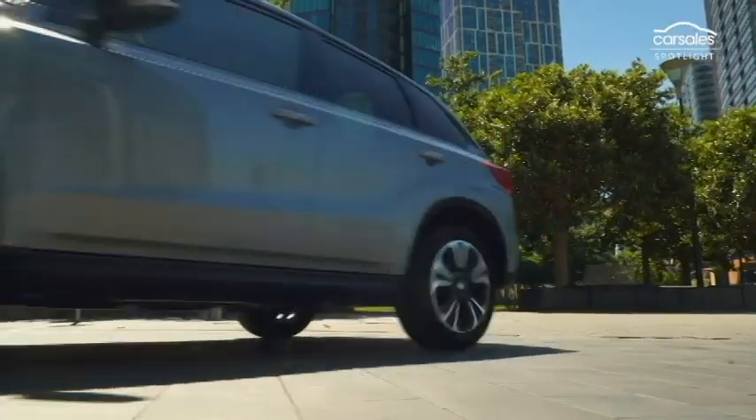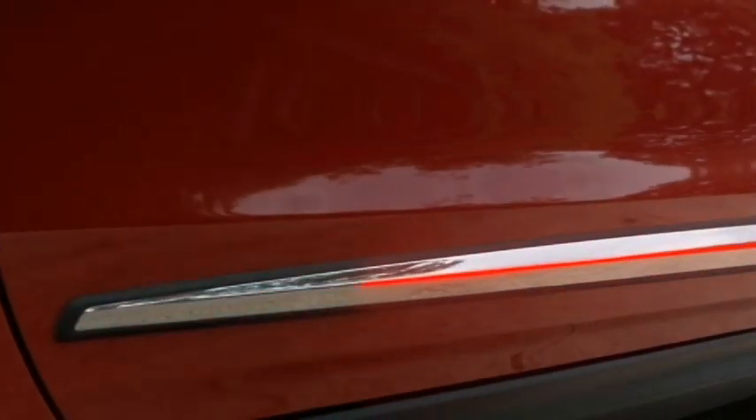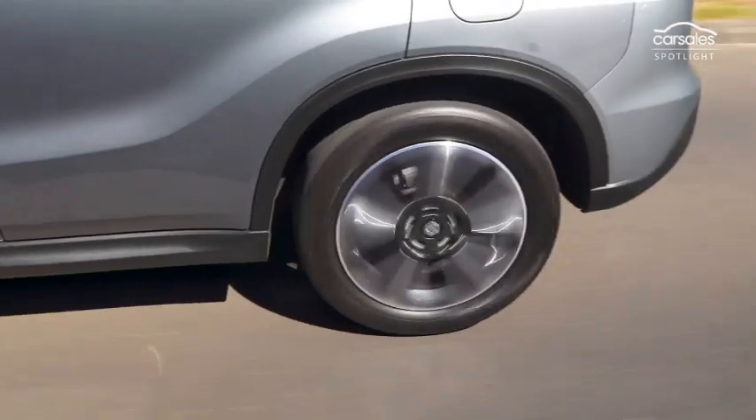The side profile gets power ORVMs with integrated turn indicators, new blacked-out pillars, tinted glass, body-colored door handles, side body molding, large wheel arches with black cladding, and new 5-spoke crystal-cut 17-inch alloy wheels.